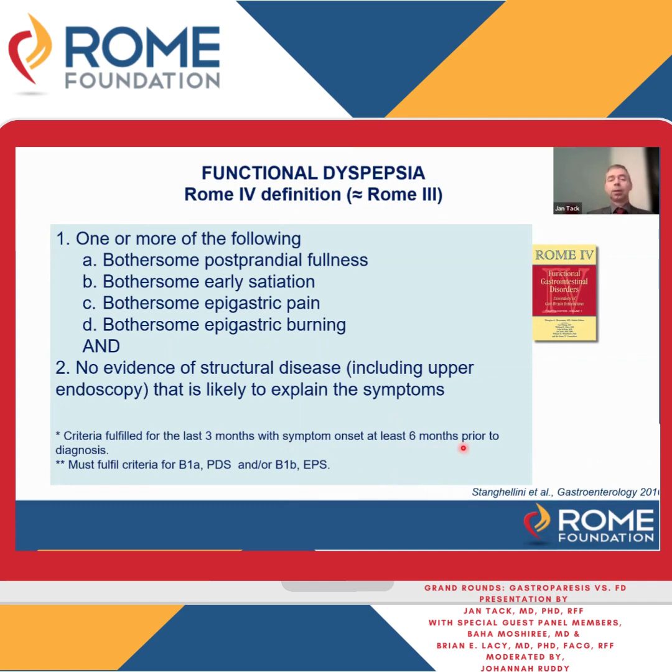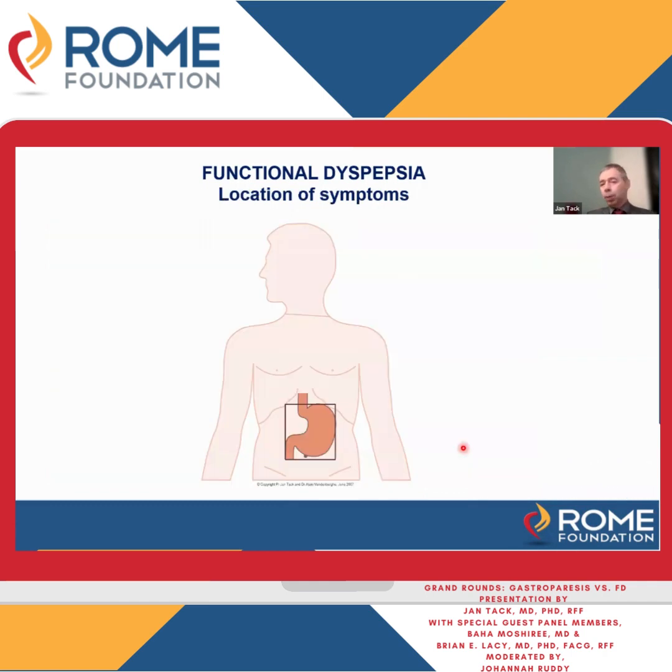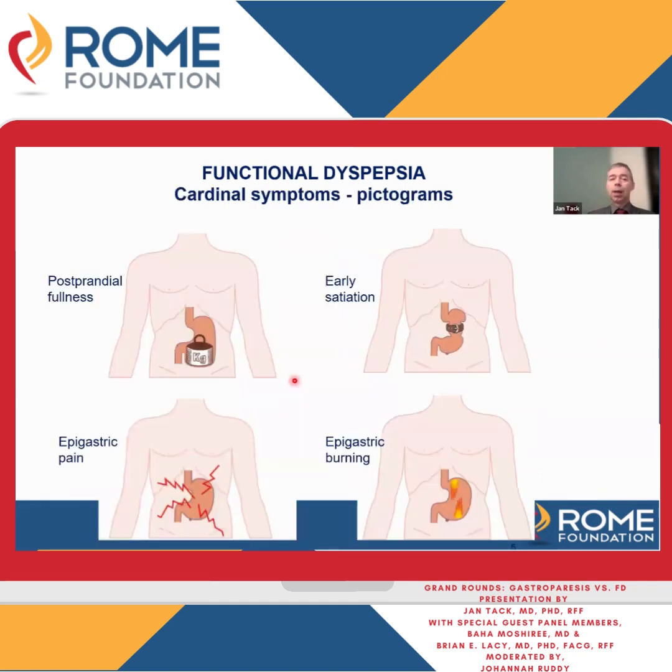Very simple definition, but the terminology is not commonplace — not like IBS terminology — so we actually communicate with patients using pictograms. We show them where the epigastrium is: this is where you feel stomach symptoms, between the umbilicus, the lower end of the sternum, and the midclavicular line. Then we have cartoons or pictograms explaining the different symptoms in a visually appealing way.